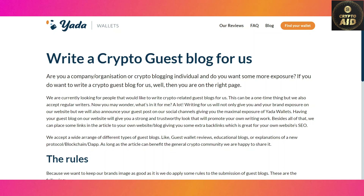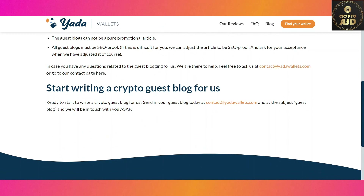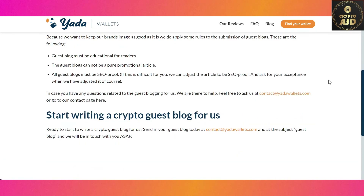And finally, the guest blog. Are you a company, an organization, or just a crypto vlogging individual looking for more exposure? Then you've come to the right place. Follow the easy rules, write your blog, and send it to contact@yadawallets.com. They will be in touch with you as soon as possible.